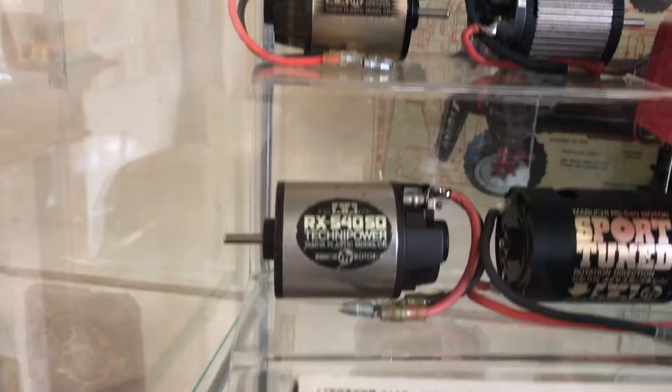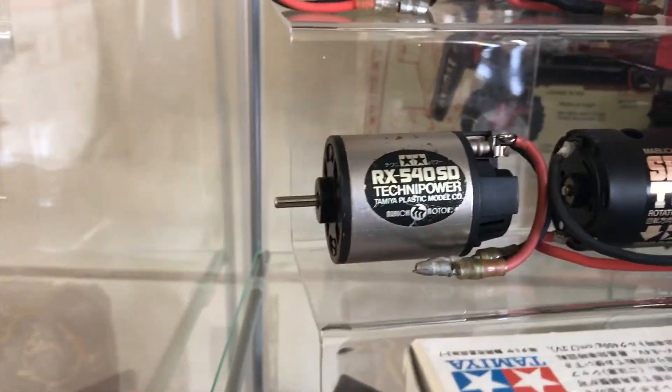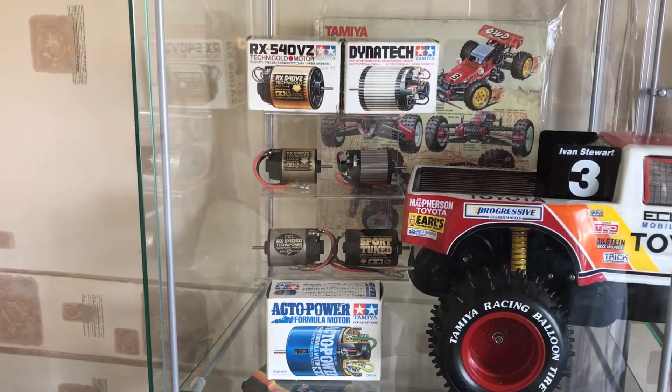I've then got this awesome rare Technipower motor, which you just really don't see many of now. So I'm well chuffed with that. That's a little motor collection coming on and it's getting there slowly.